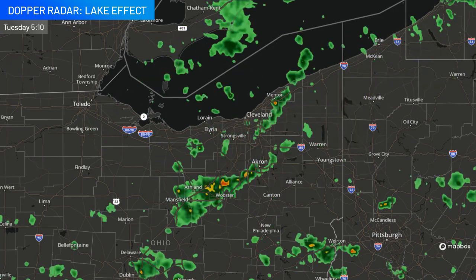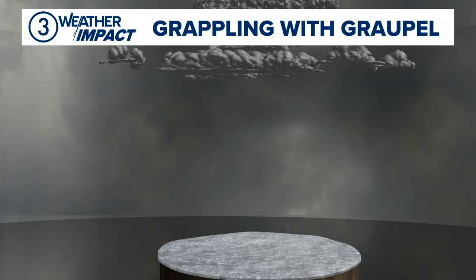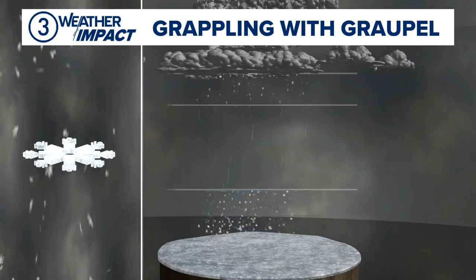Where you see the yellows and the reds, that is where we could have some grapple that is mixing in, and grapple's a little bit of a peculiar type of winter precipitation. So think about it this way: in the higher parts of the atmosphere, it's very cold, and we have all snowflakes up there. And as we are trying to grapple with what this grapple is,